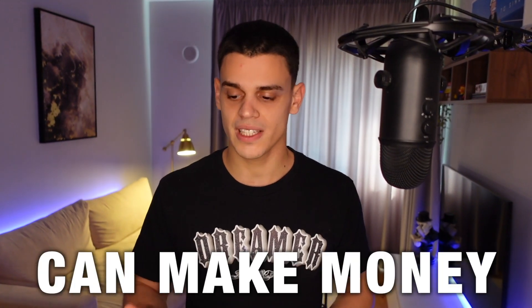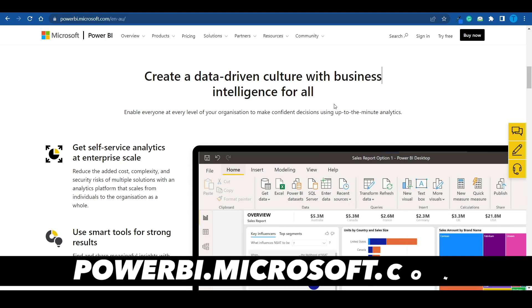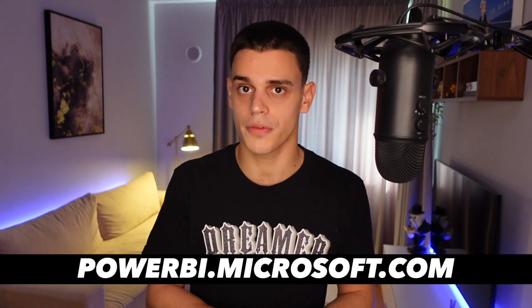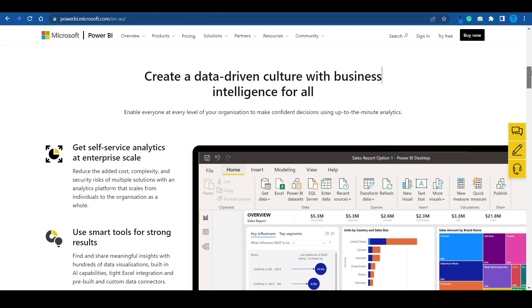I'm about to reveal a bunch of different ways that you guys can make money with Power BI in 2022. First off, in case you're not entirely familiar with Power BI, this is pretty much a tool developed by Microsoft that helps businesses with data visualization, which is incredibly important in order to keep track of their numbers.